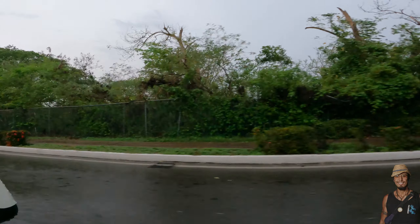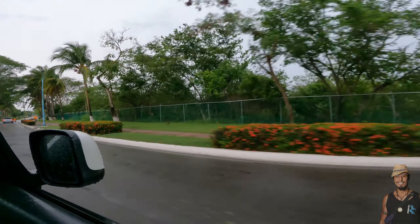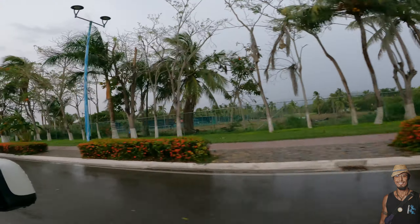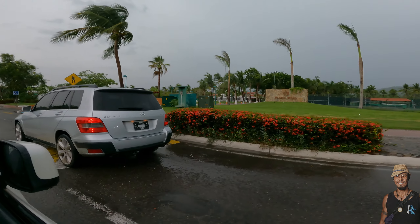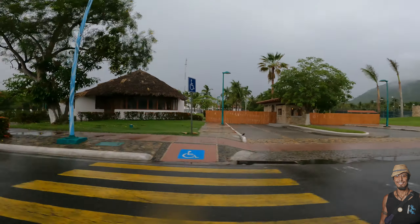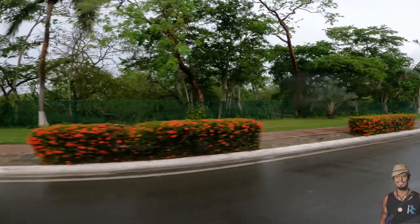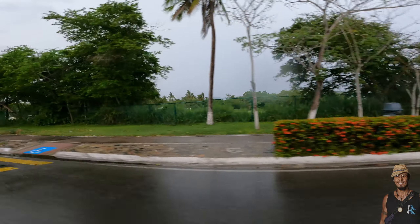And here we're coming up to one of the two golf courses here in Ixtapa. This is the newly redone golf course — it's only been a couple of months since they redid it. One of the beautiful golf courses we have here in Ixtapa — one of two.